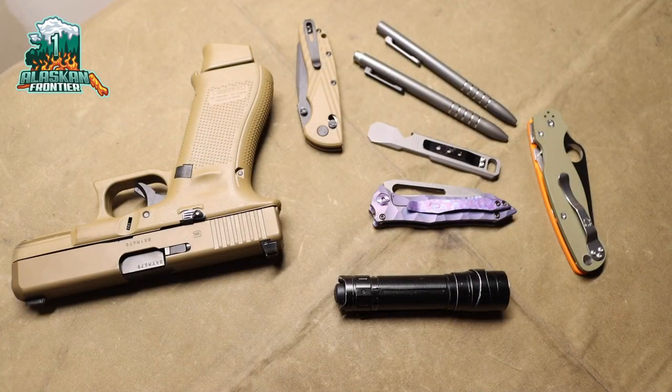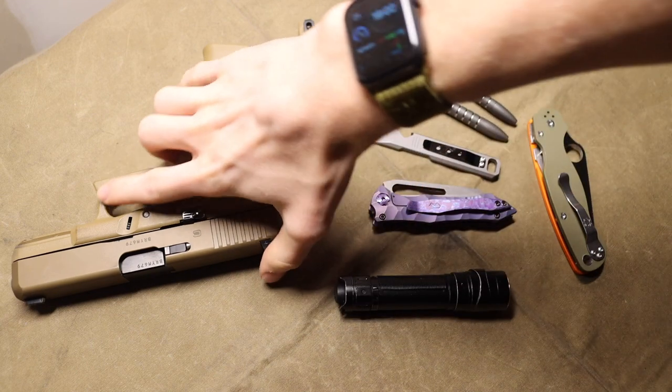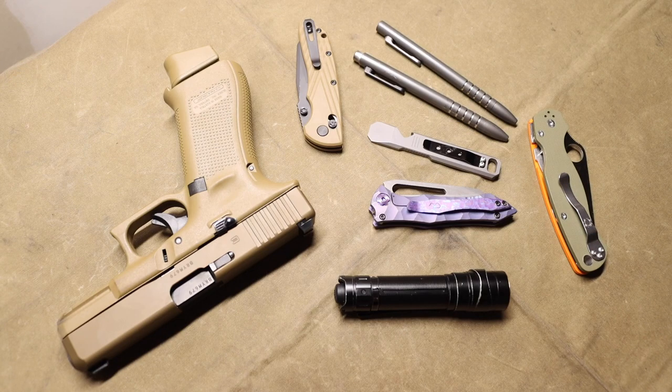Today I thought I would do a fun video talking about how and when I decide to choose different pieces of EDC gear — whether it's guns, knives, pens, lights, pry bars, and the works. Basically going over how I decide to pick the gear that I normally run.